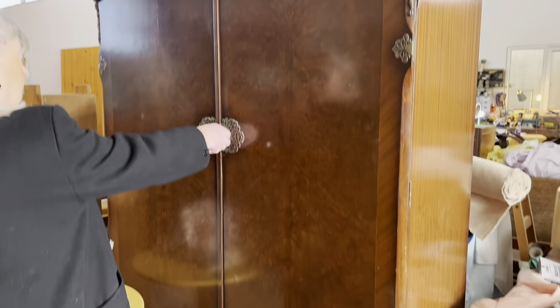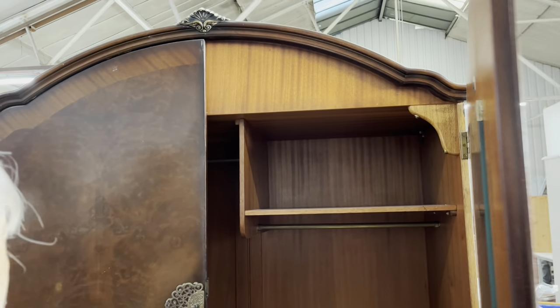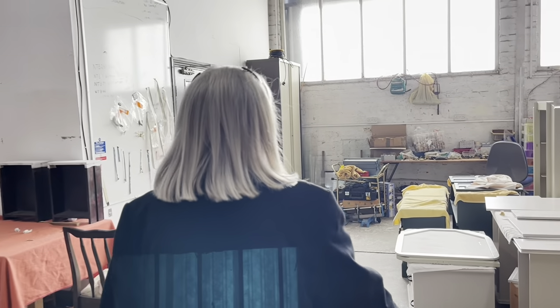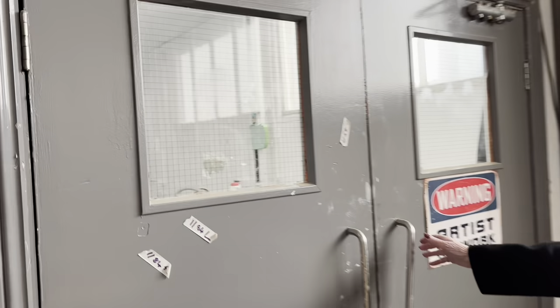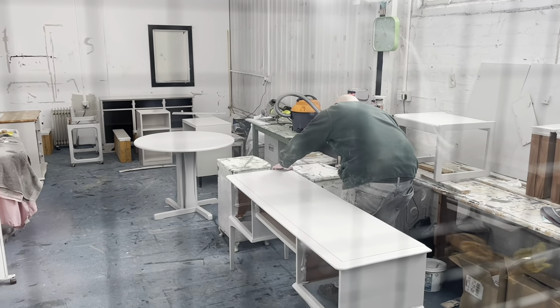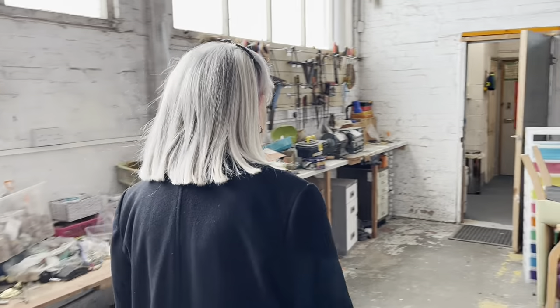You get lovely old wardrobes — again, earlier part of the 20th century, just come in. Good usable thing, isn't it? There's more — one more thing to see.